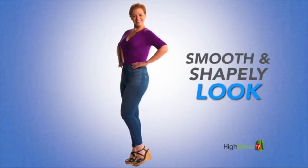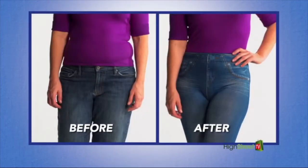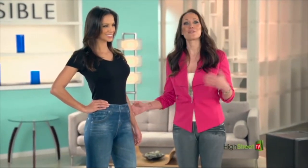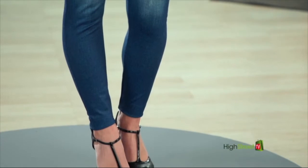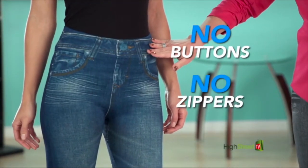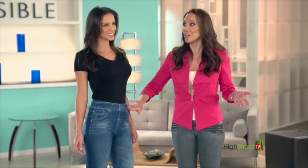The Invisible stretch jeans contour so perfectly to your shape, you'll look streamlined, slimmer, and super stylish. With Invisible stretch jeans, you can take skinny jeans to a different level. Here they are in stylish Oxford blue — super soft to the touch with a smooth, realistic denim look finish designed to hug your body from hips to ankles. There are no buttons, no zippers that dig in. The Invisible delivers all-day comfort and flatters virtually any figure.